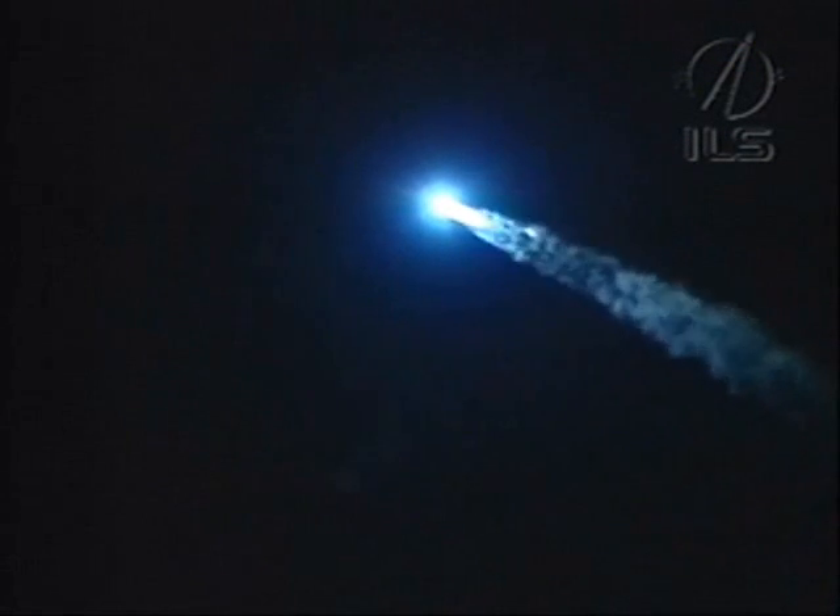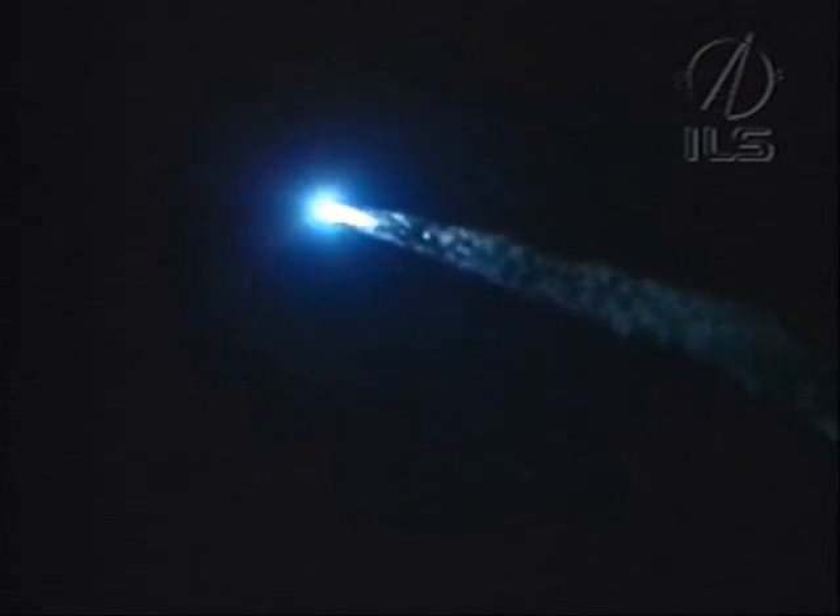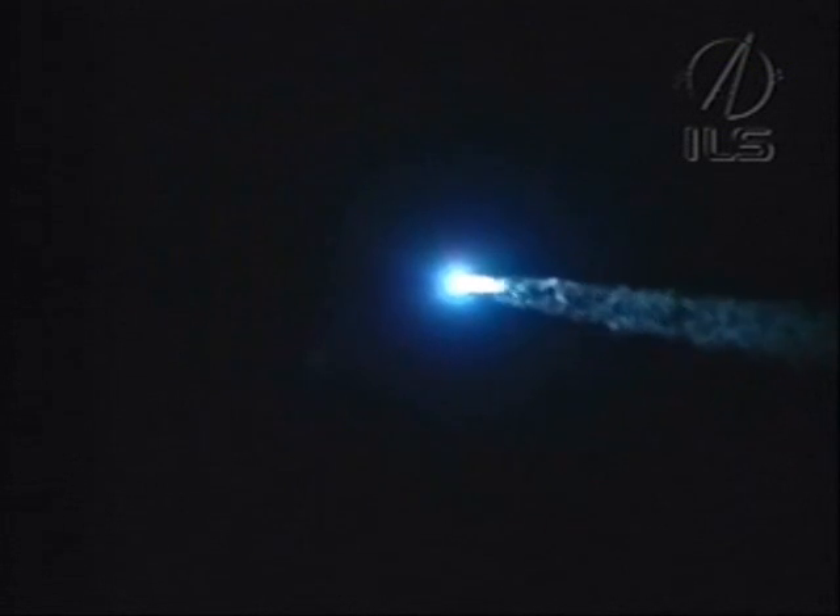Launch vehicle stabilization looks good. The flight is proceeding well, control system parameters are steady. And despite the chilly weather conditions, I know that many folks are outside in Baikonur watching, hearing and feeling the rumble of the Proton Rocket.